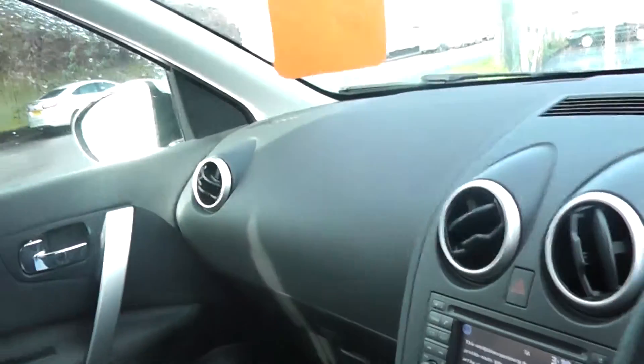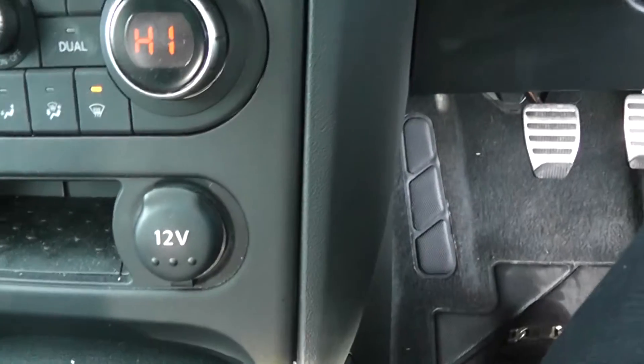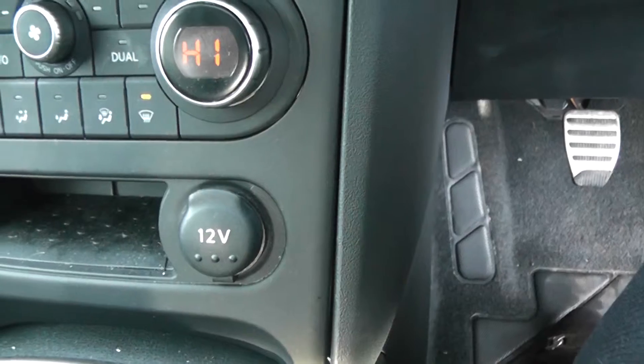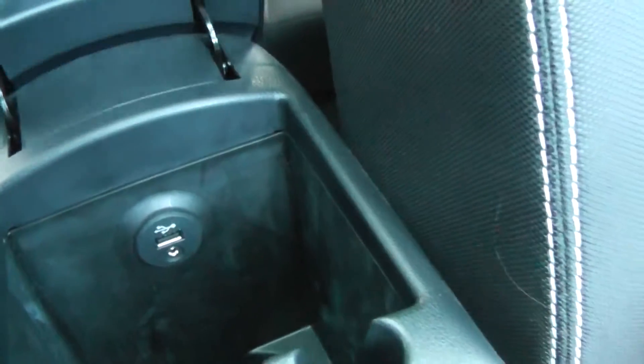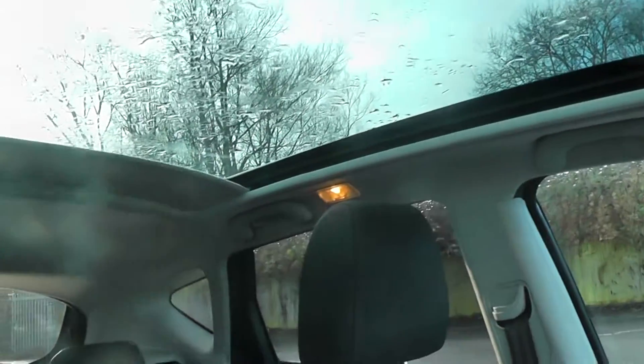Coming to the inside of the vehicle we have the Nissan Connect sat nav system, we have the manual air conditioning system, we have a 12 volt power adapter and we also have the AUX and USB ports. Also just above our head, here you can see we have the one touch panoramic sunroof.